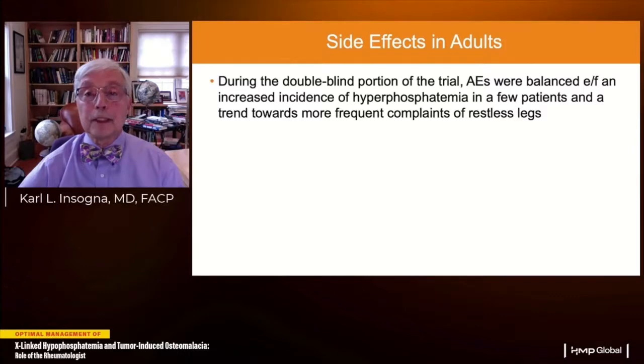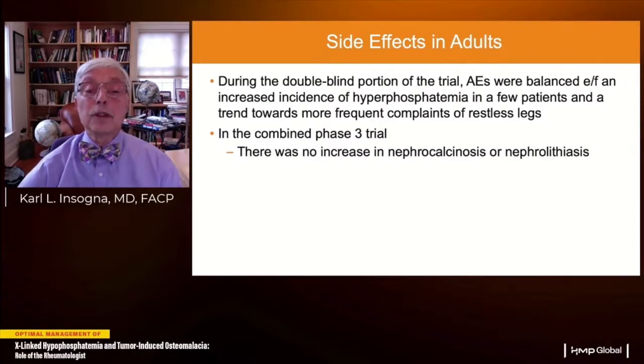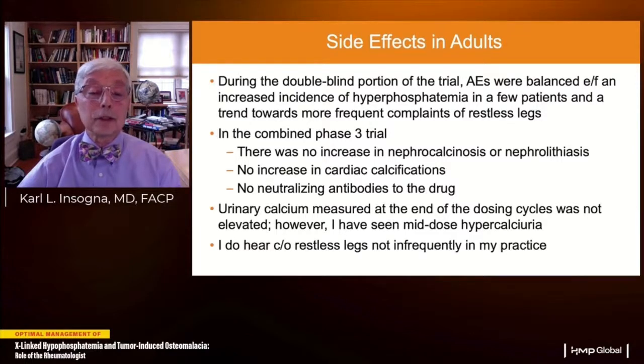Burosumab is considerably safer and easier to administer than conventional therapy. During the double-blind portion of the trial, adverse events were balanced except for increased incidence of hyperphosphatemia in a few patients and a trend toward more frequent restless legs complaints. In the combined phase 3 trials, there was no increase in nephrocalcinosis or nephrolithiasis, no increase in cardiac calcifications, and no neutralizing antibodies to the drug. Urinary calcium at end of dosing cycles was not elevated, though I have seen mid-dose hypercalciuria.